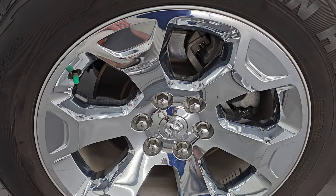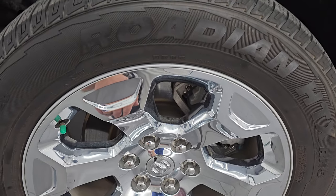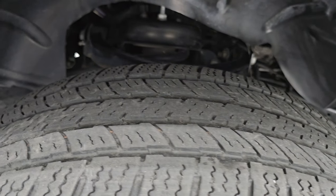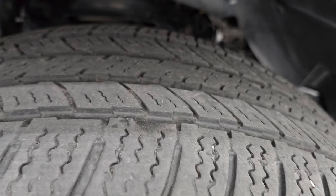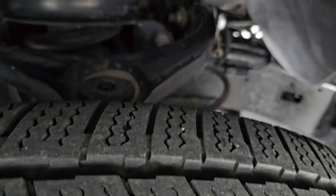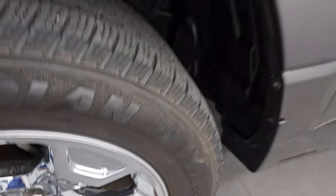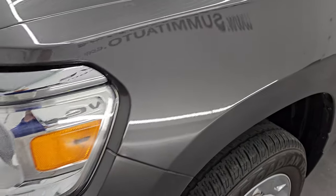This one comes with 20-inch factory alloy wheels with chrome covers on top, and it has Nexen Roadian 275-55R20 tires — these are HTX RH5s with right around half the tread left. Frame and underbody look really good. Once again, one owner clean title history, clean CarFax from Wisconsin. Front fender is absolutely perfect, no dents or dings on there.